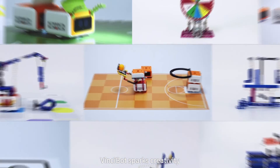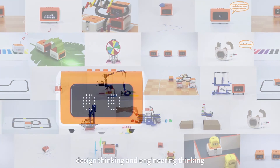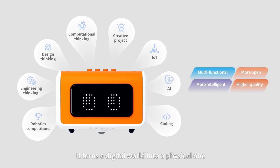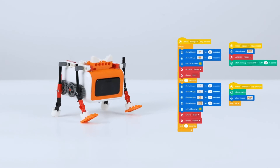VinciBot sparks creativity, computational thinking, design thinking, and engineering thinking. It turns a digital world into a physical one. VinciBot Coding Robot Set, encouraging children to play and explore.